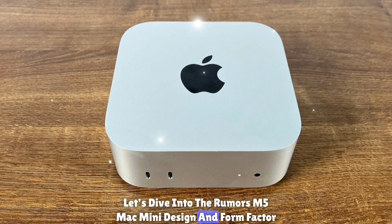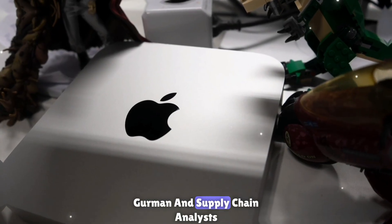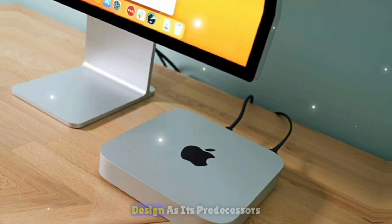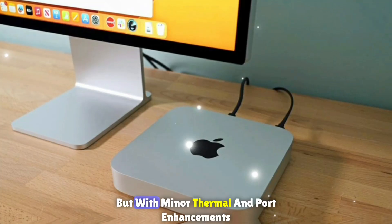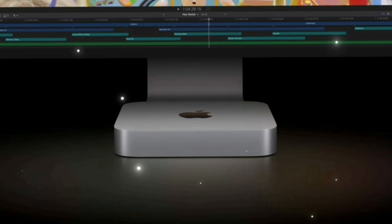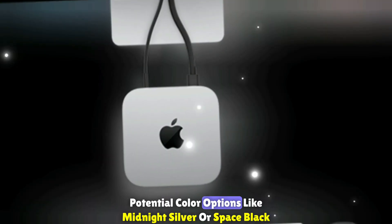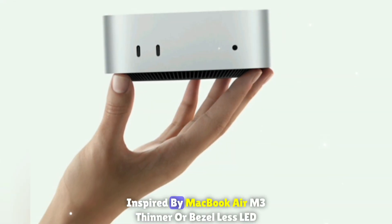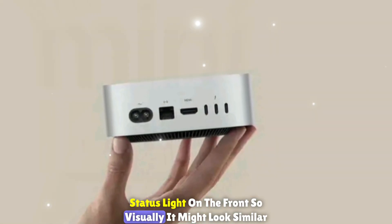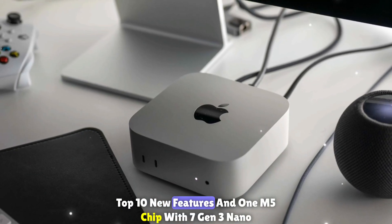According to early leaks from industry insiders like Mark Gurman and supply chain analysts, the M5 Mac Mini may retain the same minimalistic aluminum design as its predecessors, but with minor thermal and port enhancements. Key design rumors include a new thermal system to accommodate higher GPU performance, a slightly larger base for better airflow, potential color options like Midnight, Silver, or Space Black inspired by the MacBook Air M3, and a thinner or bezel-less LED status light on the front.